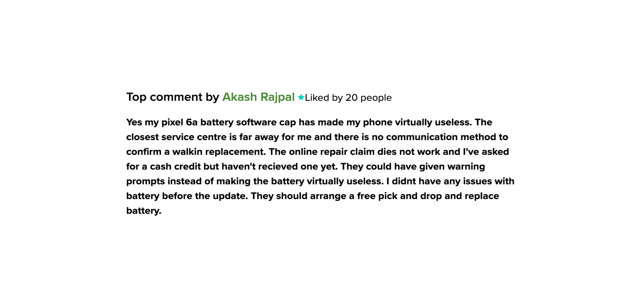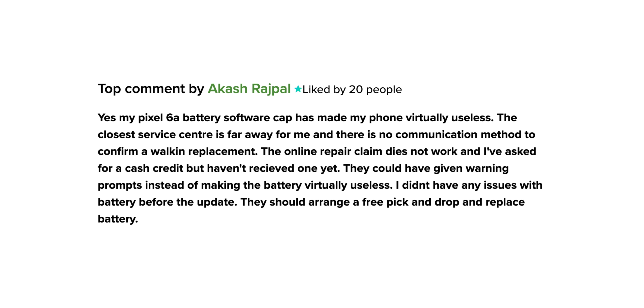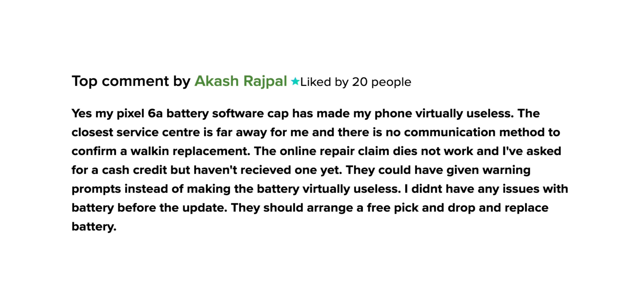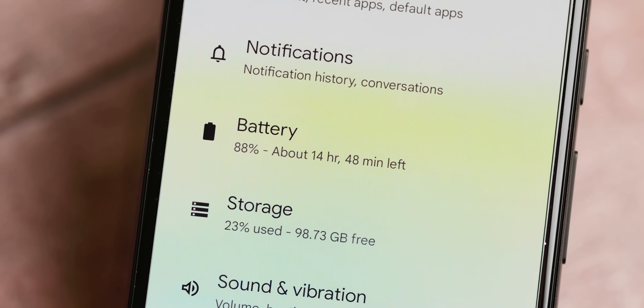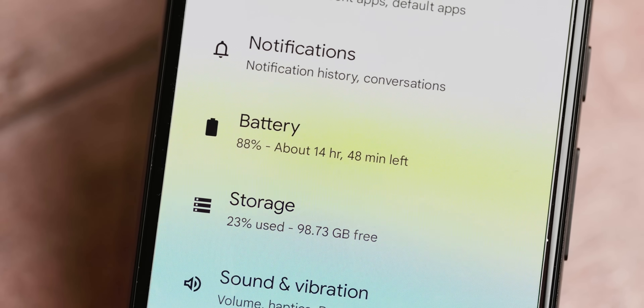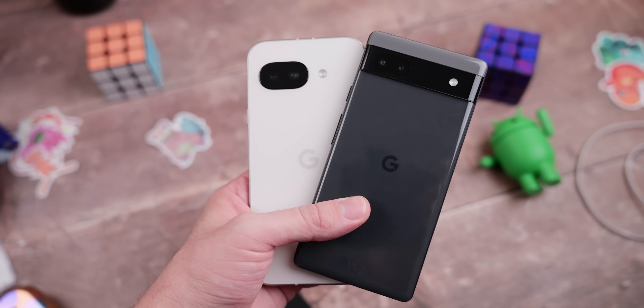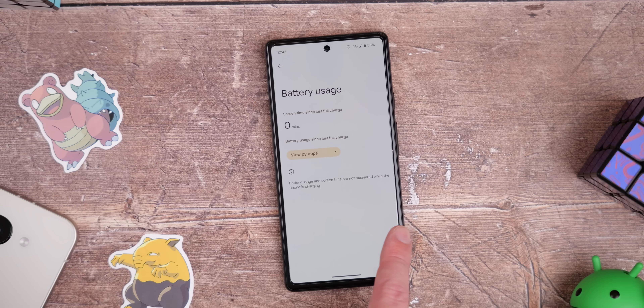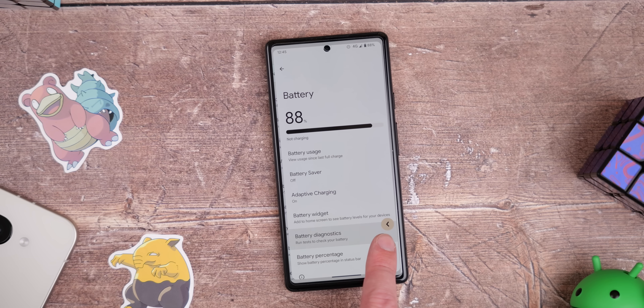People in our comments sections have been complaining that this has made their phone practically useless because the battery is so bad, and rebate and replacement options aren't great depending on your region — we did give you information on that last month with the last Pixel update bulletin. It's an annoying situation all around, and maybe now is the time to get an upgrade if you're able to. The Pixel 9a would be the recommendation if you're looking for a cheaper option.